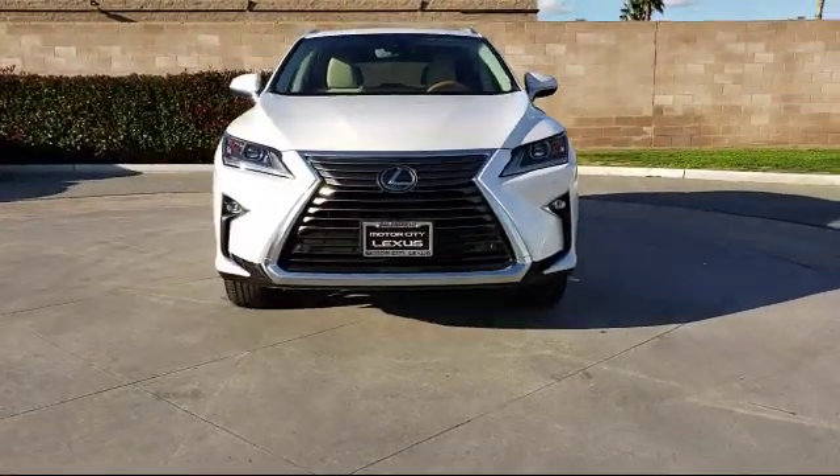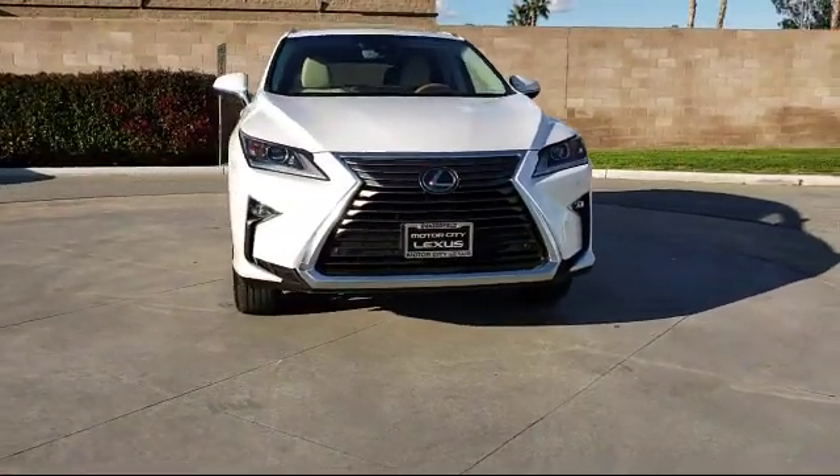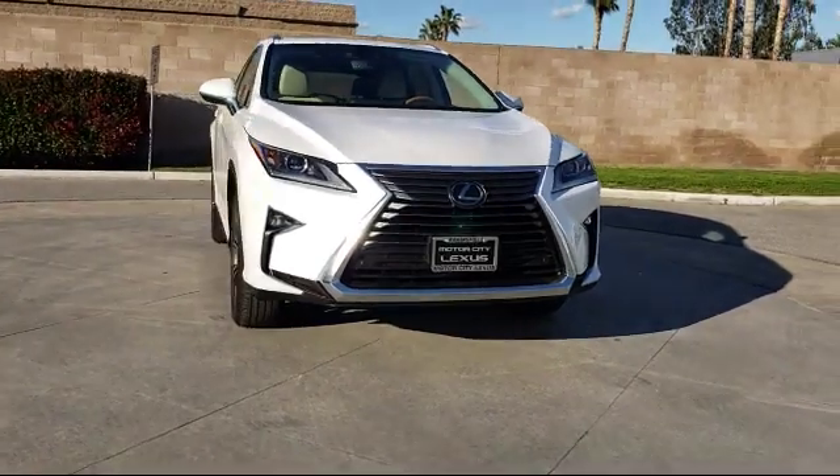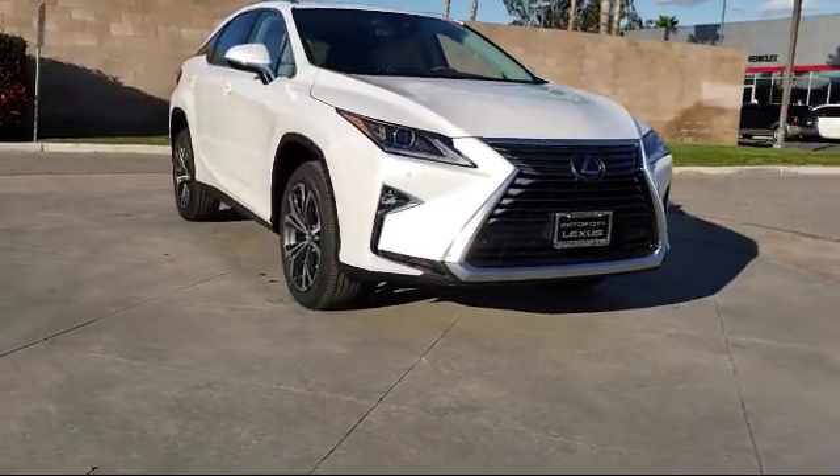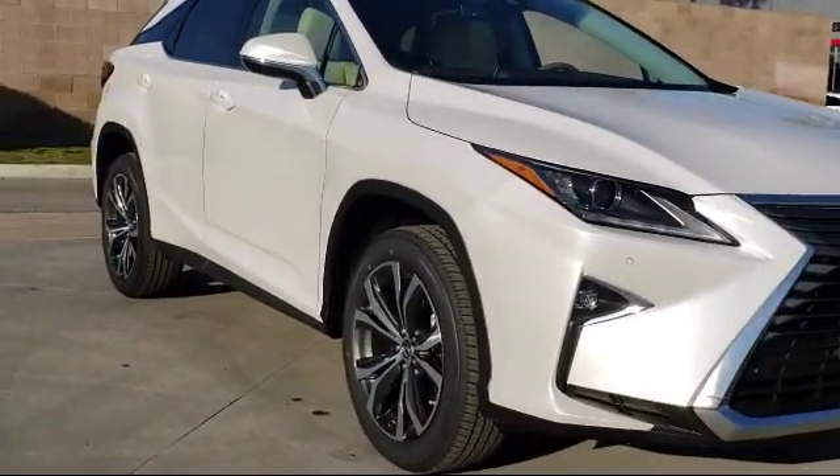It comes equipped with Navigation, Electronic Stability Control, Rear View Camera System, Keyless Entry, Power Rear Lift Gate, and Rear Spoiler.